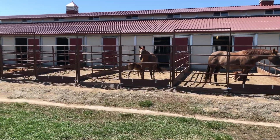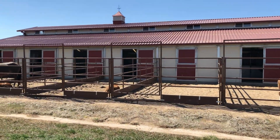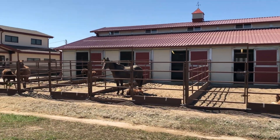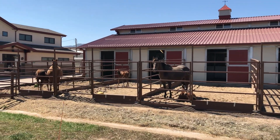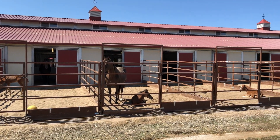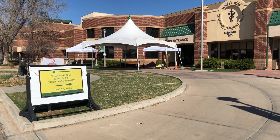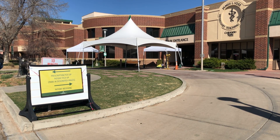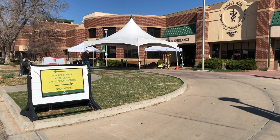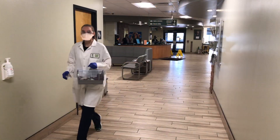Like all of the service areas within the veterinary health system, the ERL is trying to get by with minimal staffing, working shifts, trying to take care of people, and trying to take advantage of all the resources of the health system — bringing in people with experience to fill some of the roles formerly filled by students and other employees who can't make it to work. Clients don't come into the building anymore. They come to the front door in their cars and are met by folks in PPE who can take histories and take their pets, doing everything we can to manage cases appropriately and minimize the spread of the novel coronavirus.